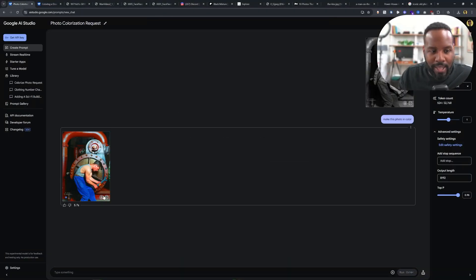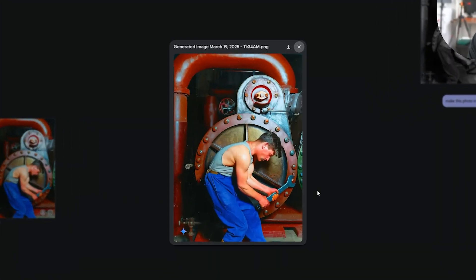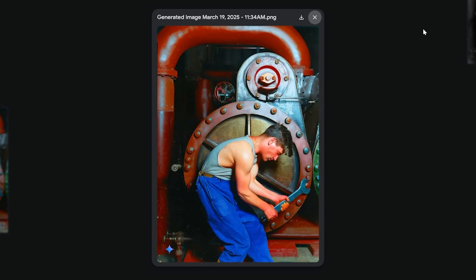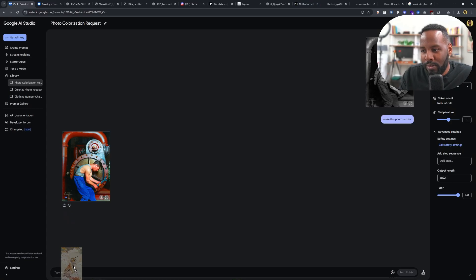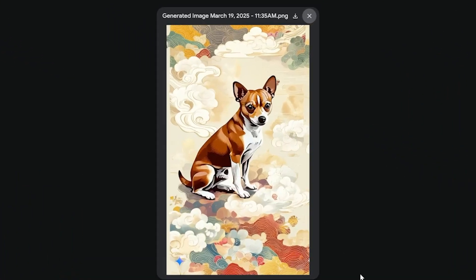Make this photo in color — and in 5.7 seconds this is what it came up with. This looks awesome. Let's try another one. Let's change this tiger into a dog. Wow, okay that one came out really great.